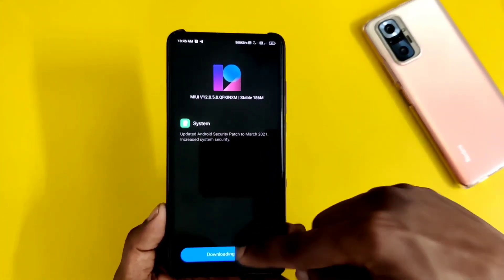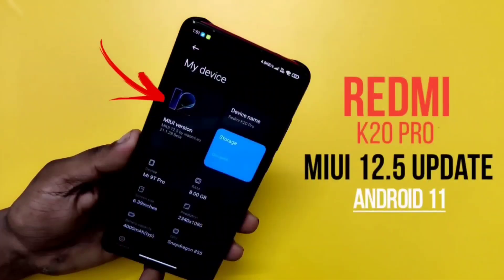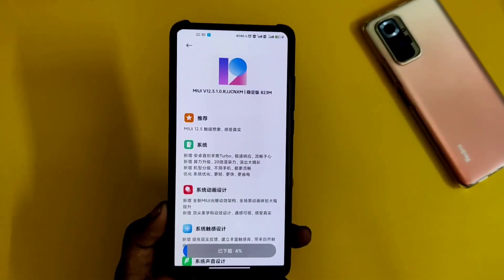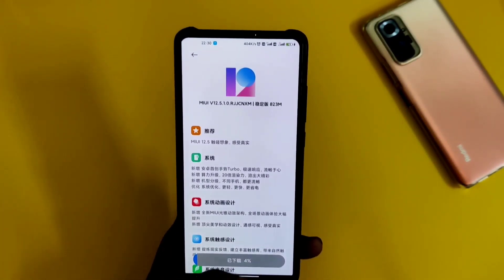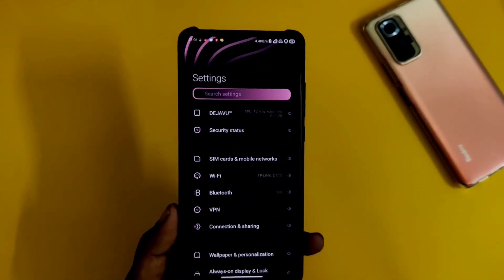I have made a dedicated video about MiUI 12.5. As we talk about the MiUI 12.5 update, the MiUI 12.5 stable update has already been released in China. What we have seen first is only the beta update, and the beta update of MiUI 12.5 is only seen in China.